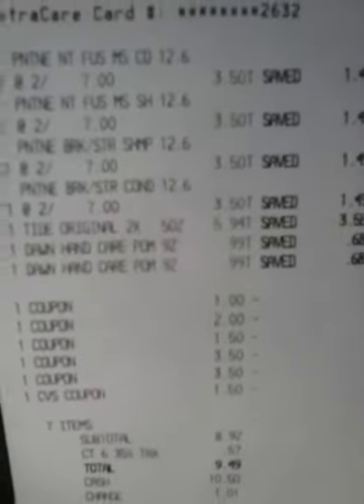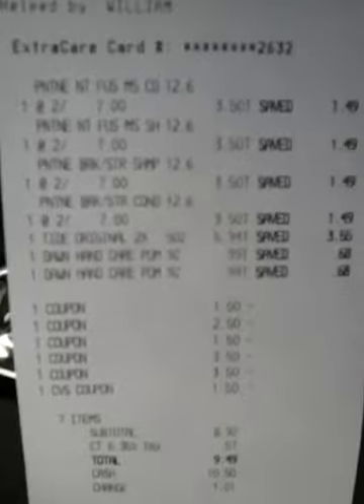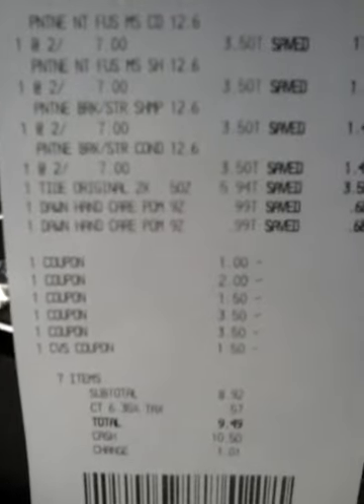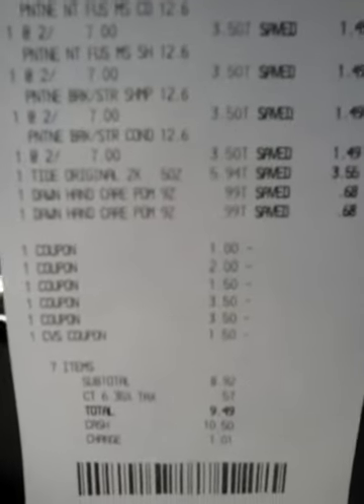Let me show you what I did here. I also scanned my card — it's been forever since I scanned my card at CVS — and I had like a mountain of coupons, which was good. But also my quarterly extra bucks came out and I only got $1.50, which means I didn't spend much last quarter, which is good for me. So anyway, here's my receipt.